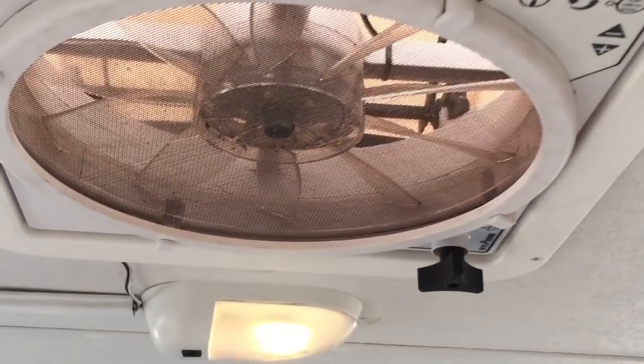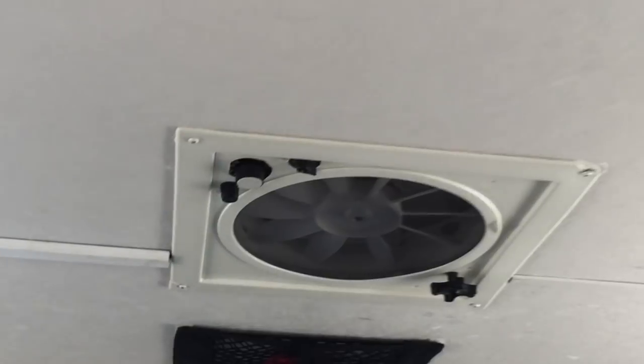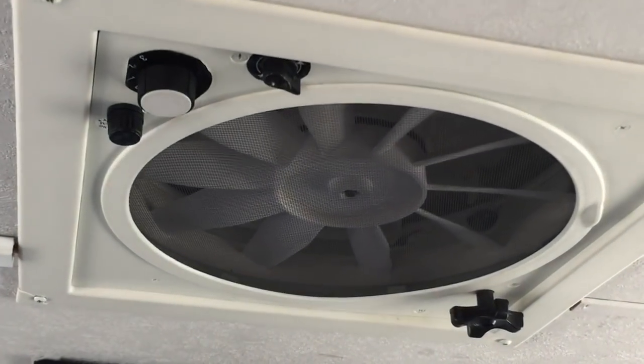Over the bed we have another fan — that one's blowout only. But if the MaxAir fan is blowing in and the bed fan is blowing out, we can get nice airflow over the bed.